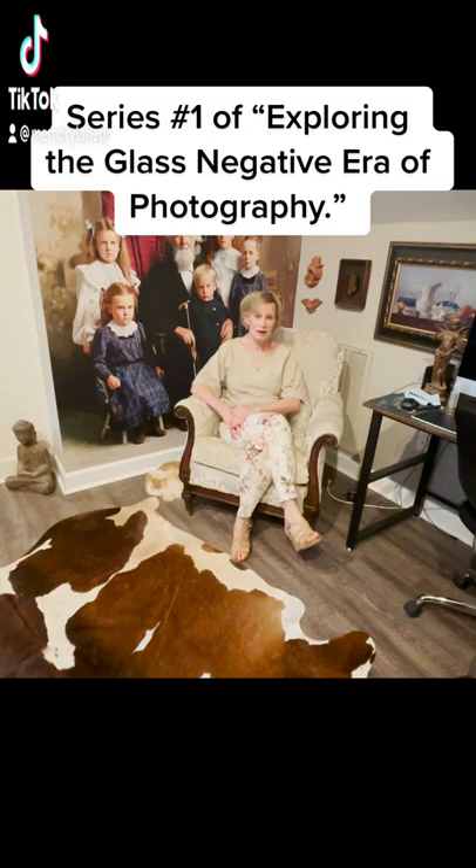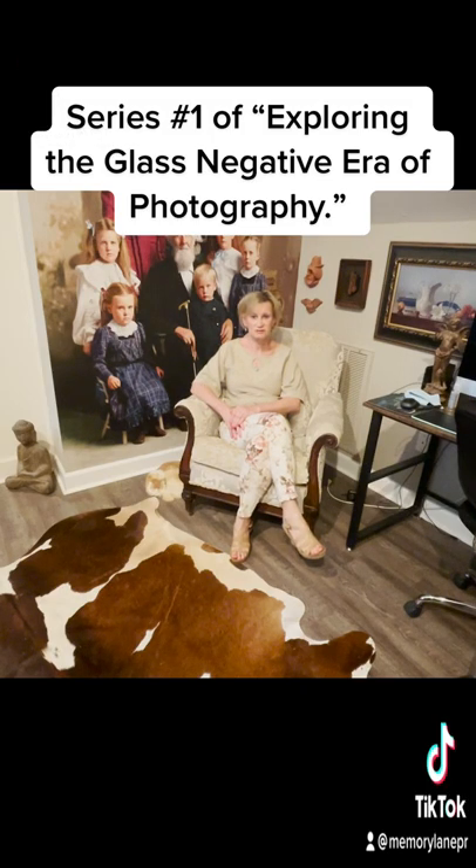My name is Robin Clark and I'm the person behind Memory Lane Photo Restoration. I'm going to showcase some of the unique and amazing features that I have discovered in these antique glass negatives. There's so much detail and so many elements in one picture that it's just so fascinating. I think you will find it fascinating as well. They're great pictures to begin with, a lot of them from the 1880s up through the 1940s, and the characters in them are fantastic.